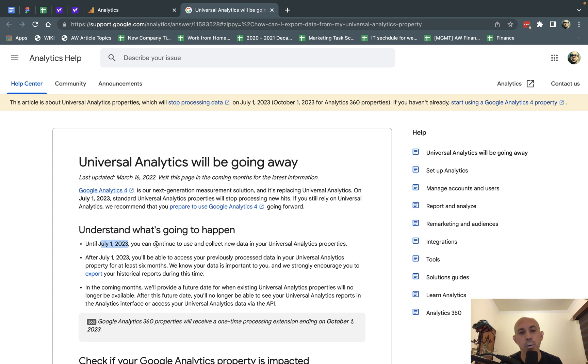I'll explain a few important things you need to know. Number one: you can only collect data in Universal Analytics until July 2023, which is currently a little over a year from this video. The second thing is, at least six months after that, you'll still be able to access your old data.